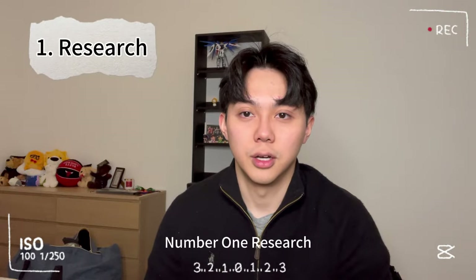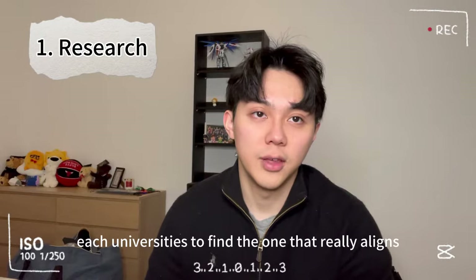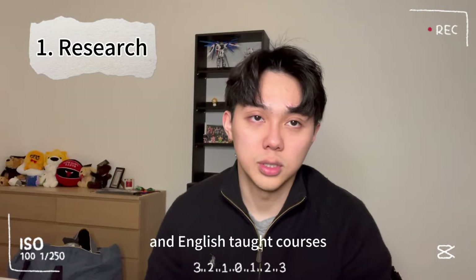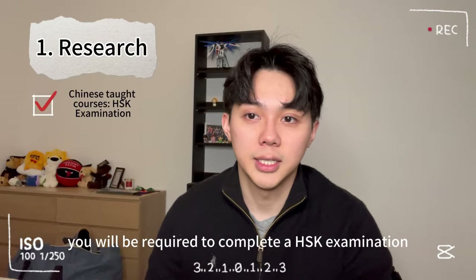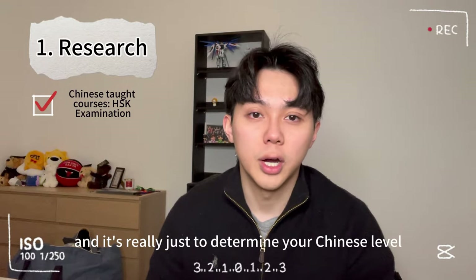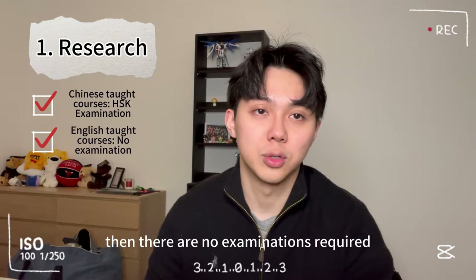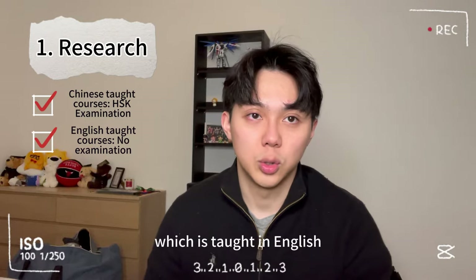Number one: research. It's quite integral to thoroughly research the programs and majors offered by each university to find the one that aligns with your academic interests and career goals. Both Tsinghua and Peking University have Chinese-taught and English-taught courses listed on their websites. For Chinese-taught courses, you'll need to complete an HSK examination — Hanyu Shuiping Kaoshi — which determines your Chinese level and capability to undertake Chinese-taught courses. For English courses, if your first language is English, no language examination is required. I ended up applying for a Juris Master of Law at both Tsinghua and Peking, taught in English.